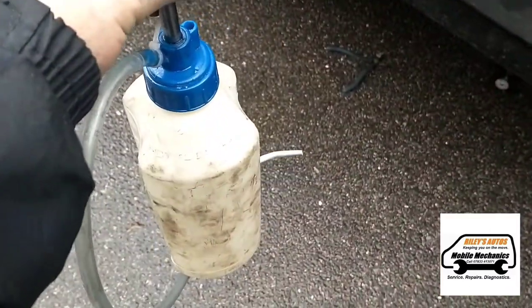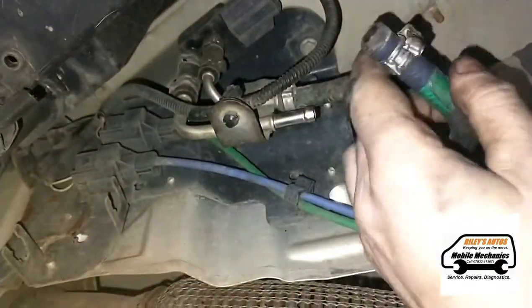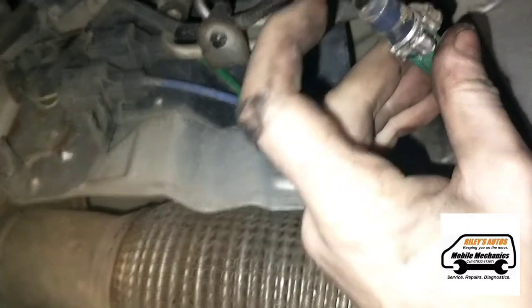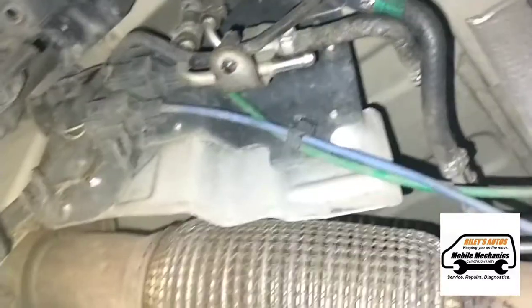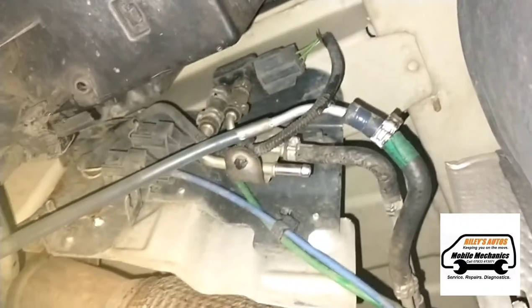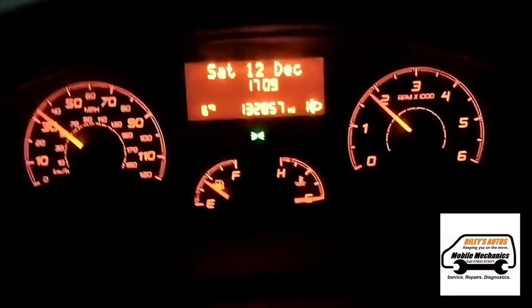If you're underneath the van and you come up along here, here's your DPF pressure sensor. We're just going to disconnect the lower pipe which goes to the front of the DPF, then we can insert the fluid through here which will go into the DPF. We're just going to fill that up with our fluid and then take it for another drive.